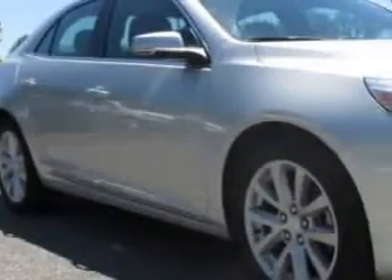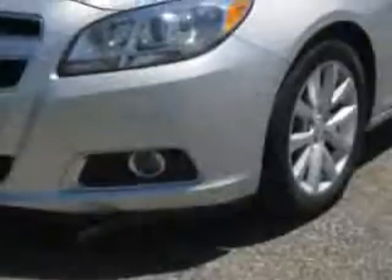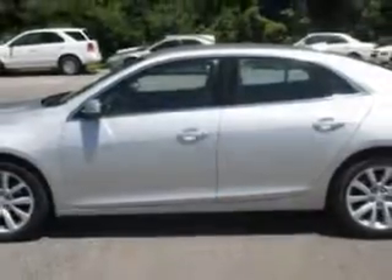Check out the Silver 2013 Chevrolet Malibu, equipped with a four-cylinder engine and an automatic transmission. Enjoy an exceptional 34 miles to the gallon on this great car.